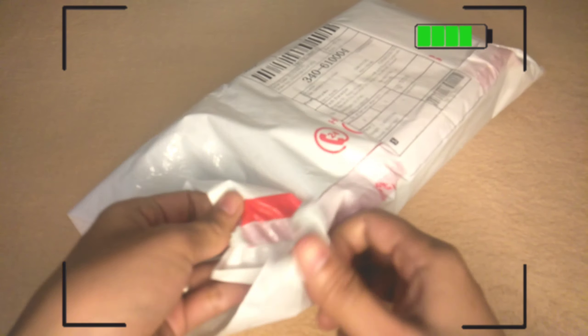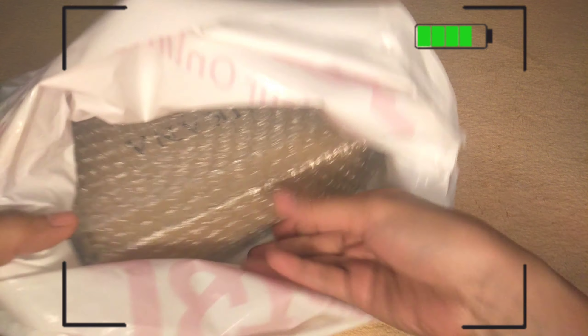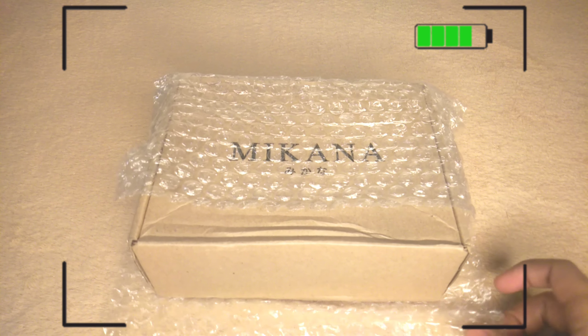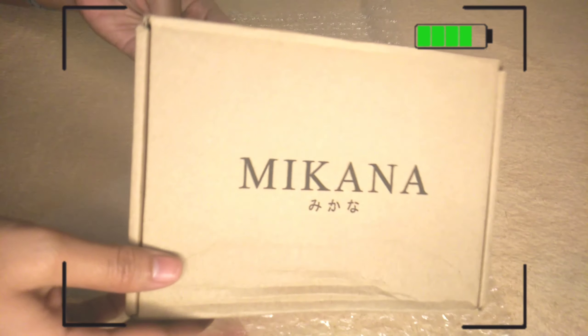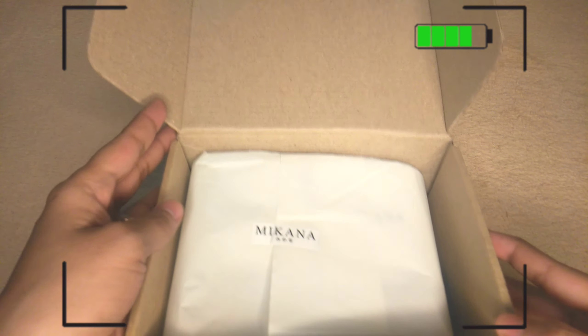I got this package from Mikana, and we're going to unbox it now. It comes with bubble wrap to protect the box. The box has the Mikana name on it. Let's check what's inside — ta-da! It's another white wrapper, sealed with the Mikana logo.